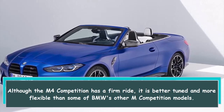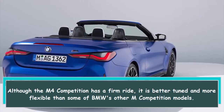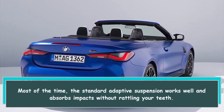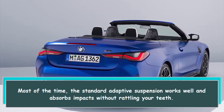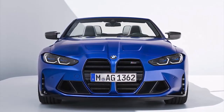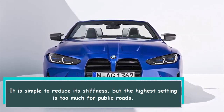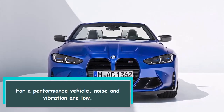Although the M4 Competition has a firm ride, it is better tuned and more flexible than some of BMW's other M Competition models. Most of the time, the standard adaptive suspension works well and absorbs impacts without rattling your teeth. It is simple to reduce its stiffness, but the highest setting is too much for public roads. For a performance vehicle, noise and vibration are low.